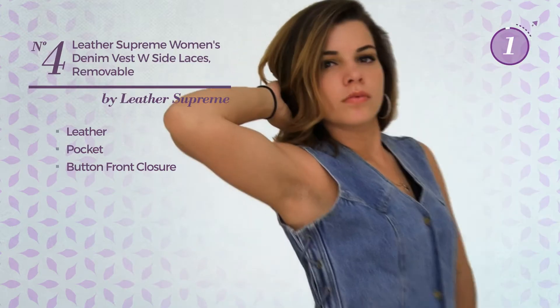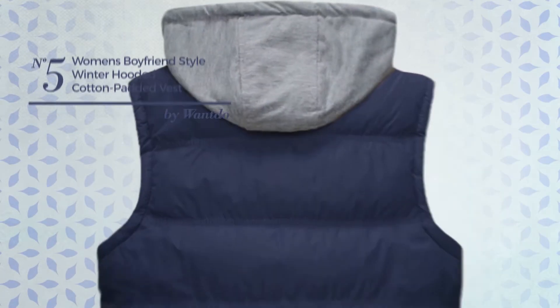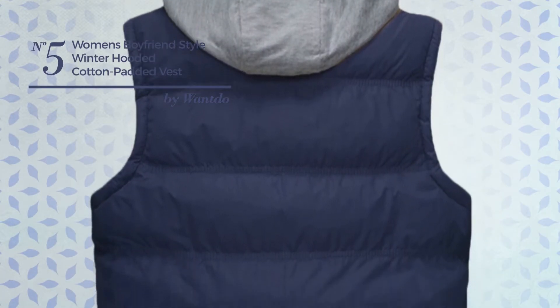Number 4. A One Piece Vest crafted from leather. This vest includes pocket and button front closure. Available just in this color.